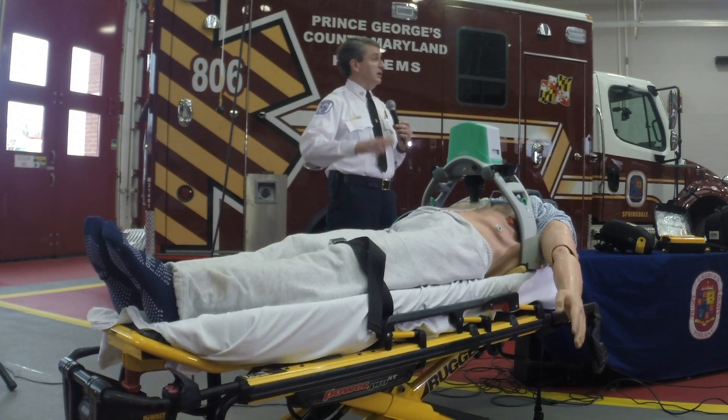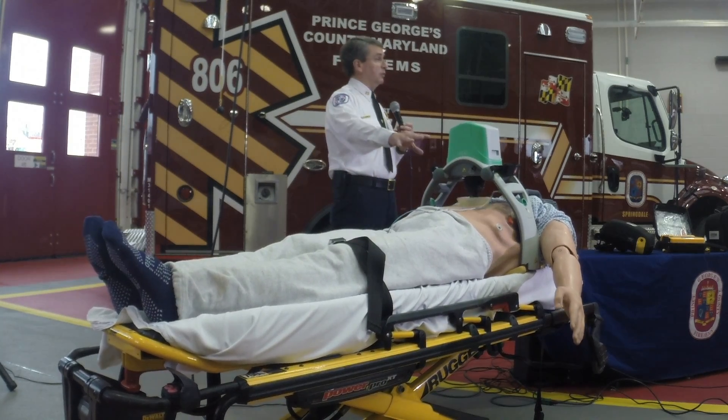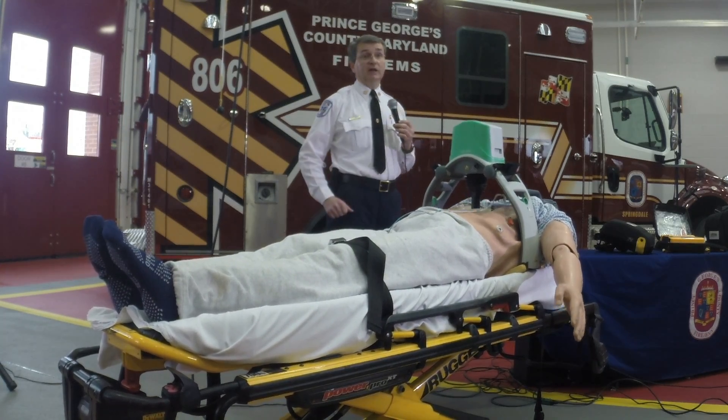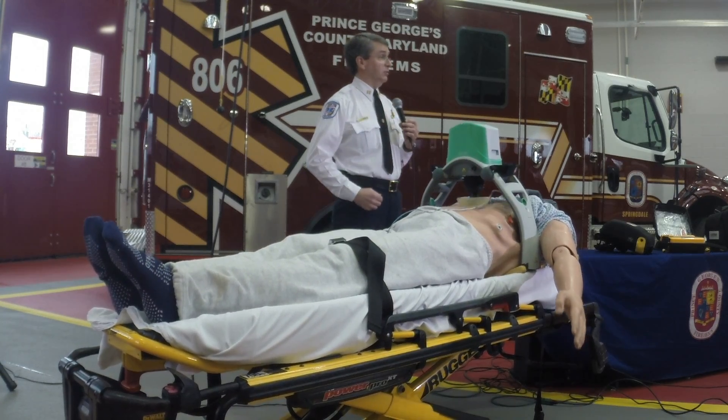These devices — we've purchased as part of this whole package for $3.3 million. They're running about between $12,000 and $15,000 based on the accessories that you add and whether you add the service contract with it.